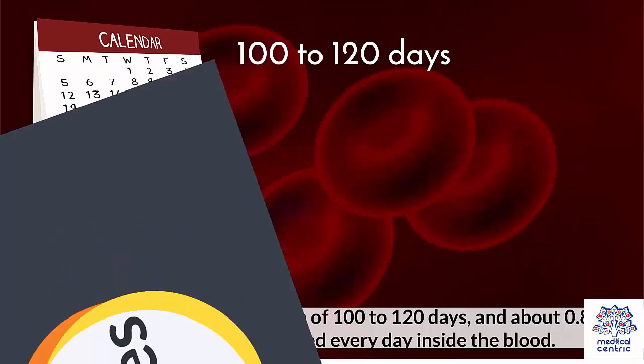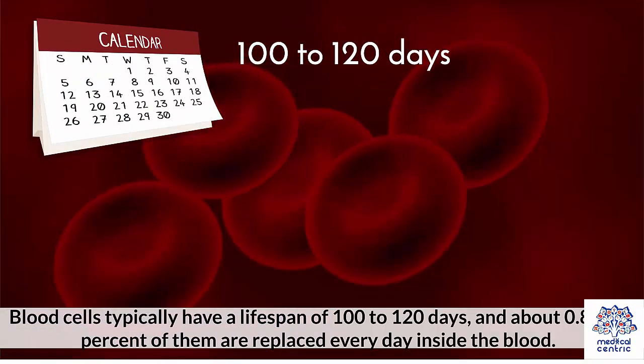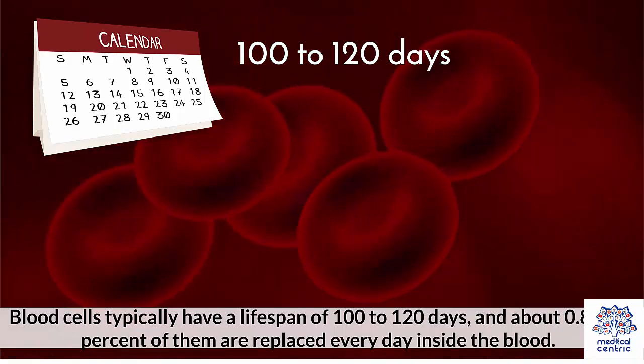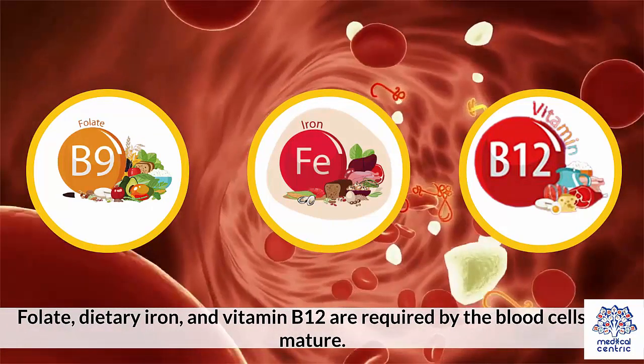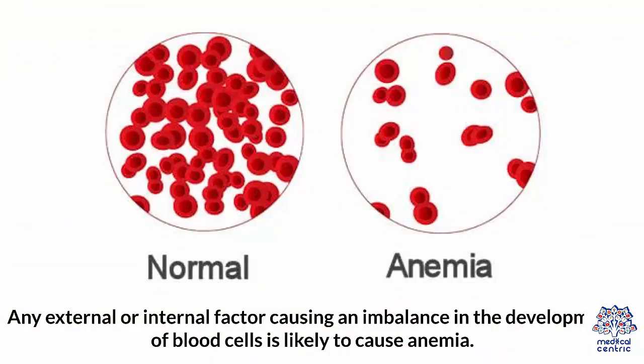Causes. Blood cells typically have a lifespan of 100–120 days, and about 0.8–1% of them are replaced every day inside the blood. Folate, dietary iron, and vitamin B12 are required by the blood cells to mature. Any external or internal factor causing an imbalance in the development of blood cells is likely to cause anemia.